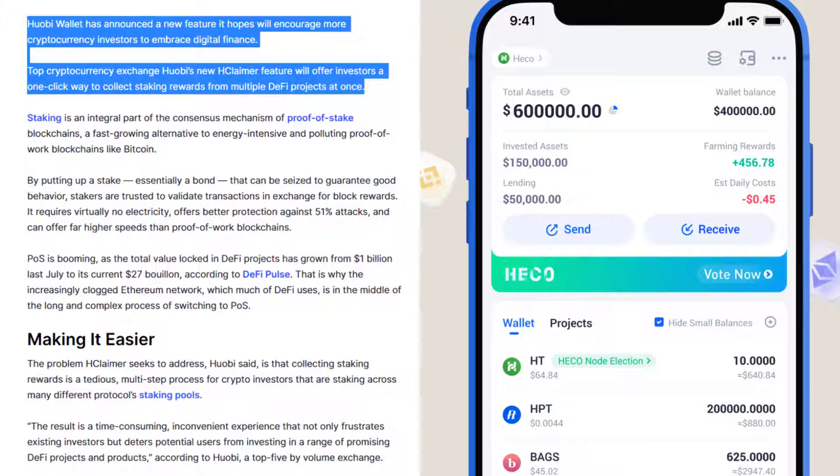Huobi Wallet has announced a new feature it hopes will encourage more cryptocurrency investors to embrace digital finance. Top cryptocurrency exchange Huobi's new H-Claimer feature will offer investors a one-click way to collect staking rewards from multiple DeFi projects at once.